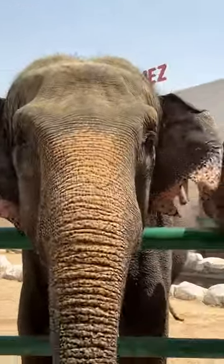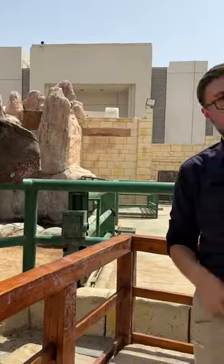They can also use the trunk to breathe, to suck water up and spray it into their mouth to drink, and to spray it onto their back to wash themselves.